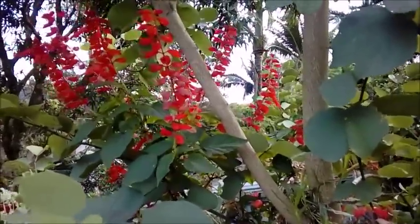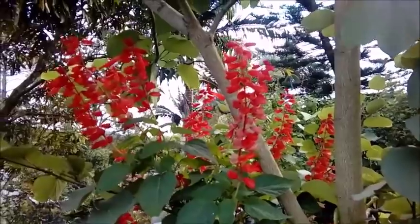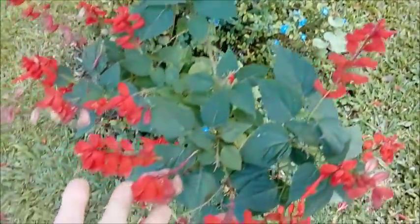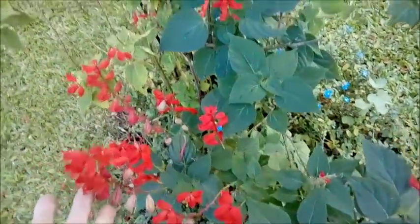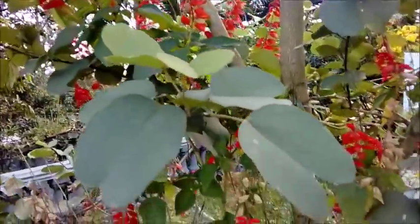Continuando aqui em cima no jardim. Olha que linda que estão as minhas sálvias. Estão muito fofinhas, vermelhinhas, cheia de flor. Eu adoro essas sálvias. Elas dão um efeito lindo no jardim, misturando aqui com as folhas da minha pata de vaca.